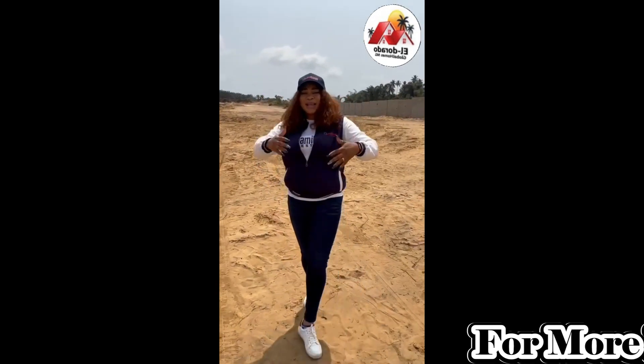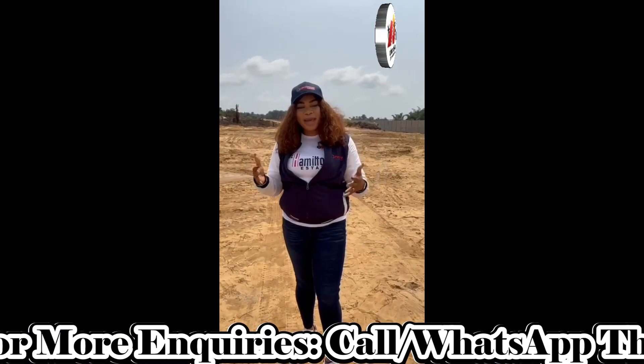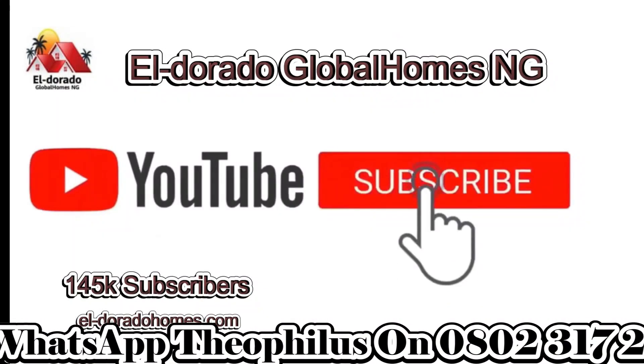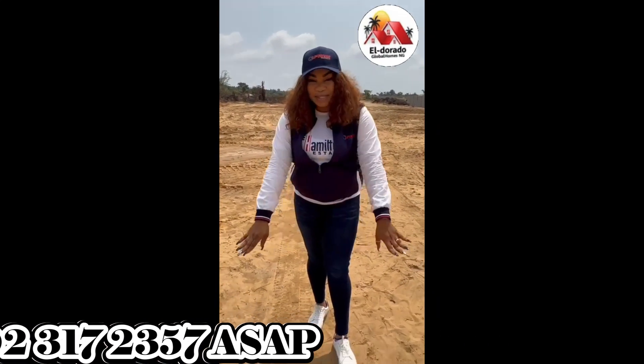Smart investors, clients, we're right here in front of the Hamilton Estate. This estate is located at Elamida — it's a beautiful place you want to invest in. As you can see, it's 100% dry land.